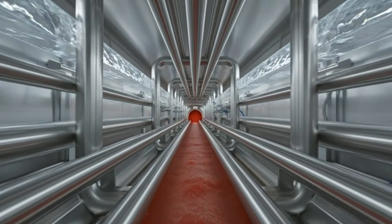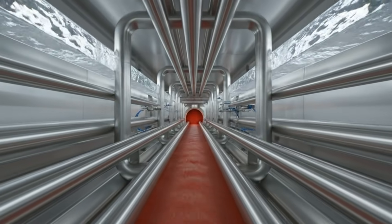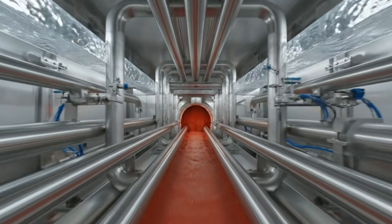Deep within the stainless steel arteries of the factory, the fresh puree begins its journey, guided by high-tech automation.